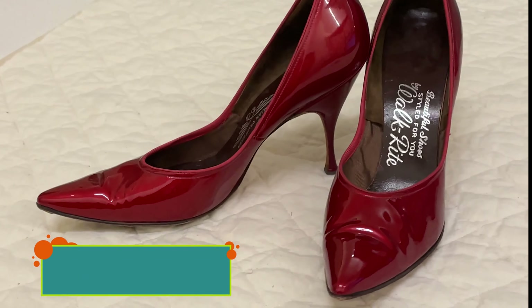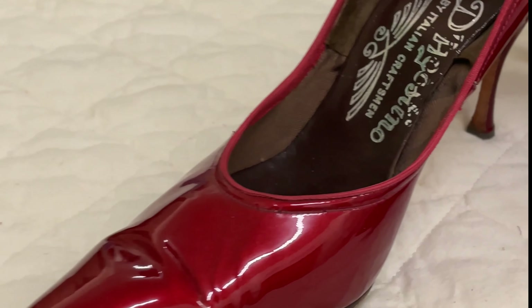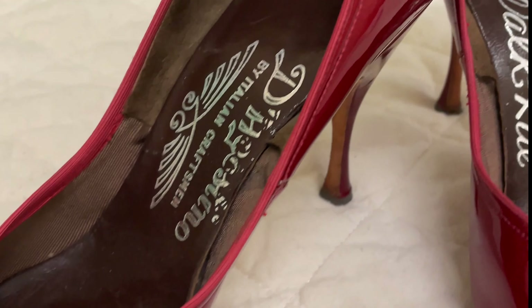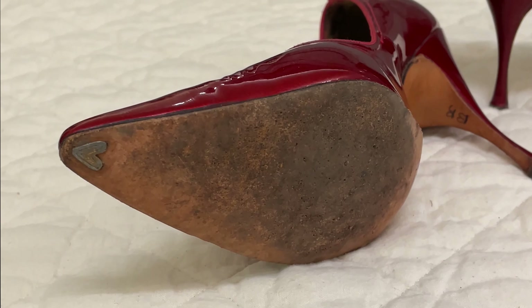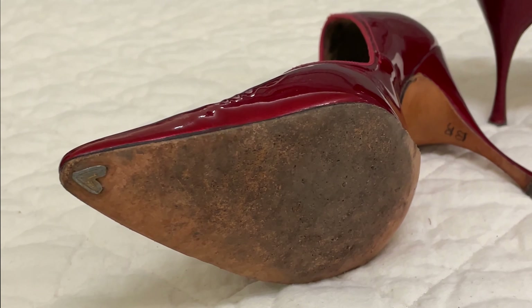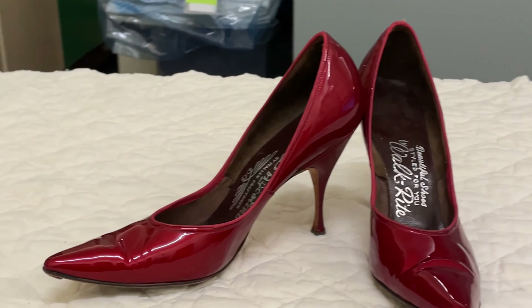This pair of circa 1960s stiletto heels are made from very shiny patent red leather and were owned and worn in Red Deer. My favorite detail of many of our older shoes is the metal reinforcements that were put on to heels and toes to help them last longer. These small pieces of metal helped these shoes last long enough to become a part of our collection.